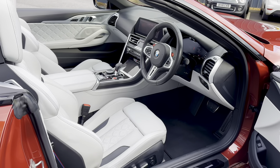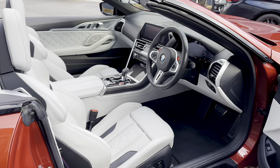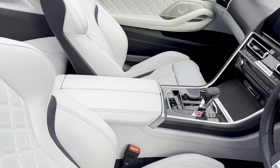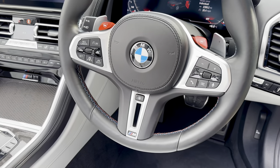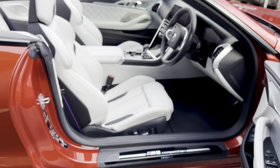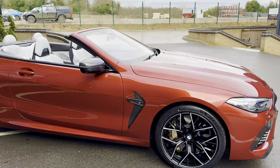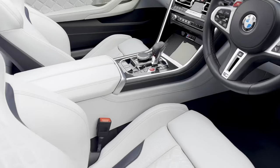Also fitted with laser lights, TV tuner, and the heat comfort system, which gives you heated armrests on the doors and centre console, a heated steering wheel, heated seats, and ventilated seats as well. And also driving assistance professional. The ultimate pack really does give you a huge amount of options.